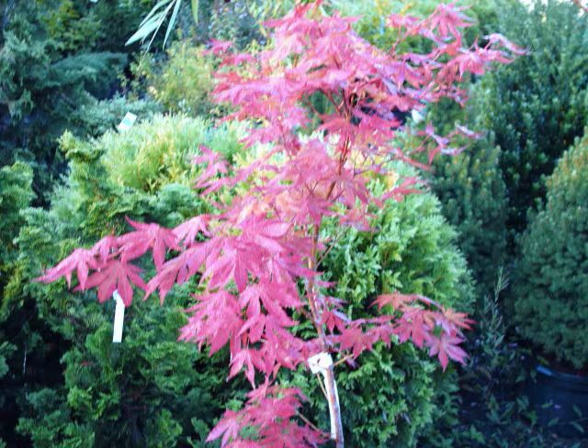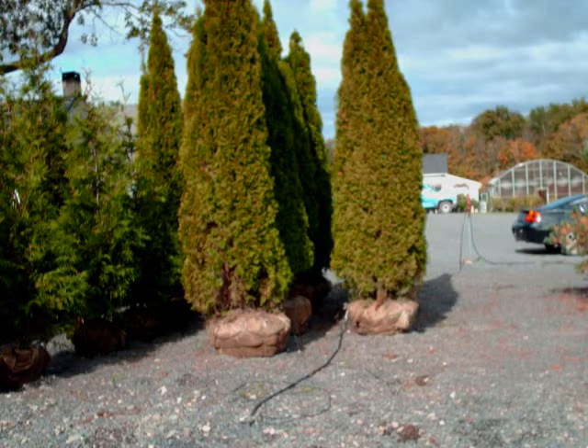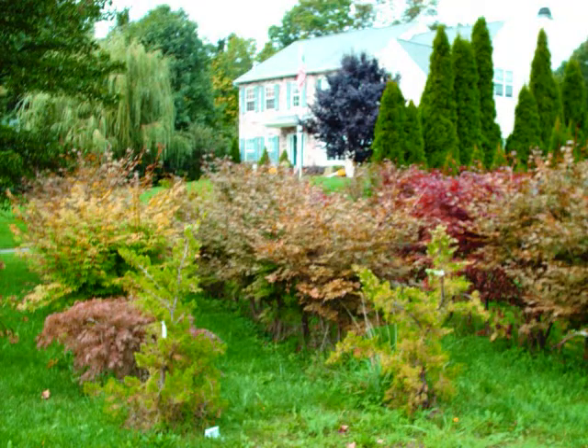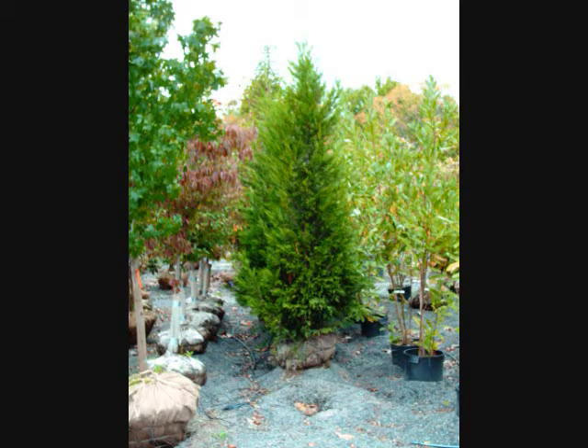Highland Hill Farm is located on Route 313 in Bucks County, Pennsylvania, about two miles west of Doylestown. Our street address is 5275 West Swamp Road, which is Route 313. We're open 7 a.m. to 6 p.m., seven days a week.